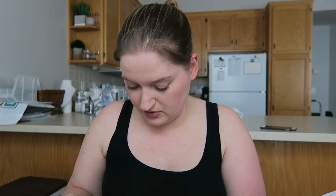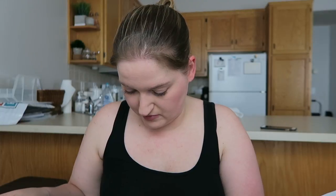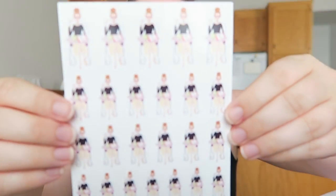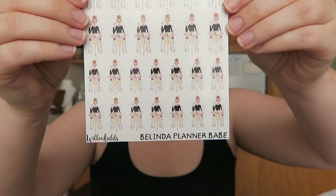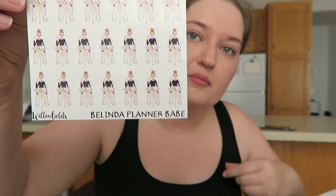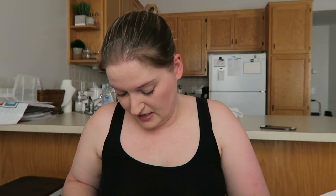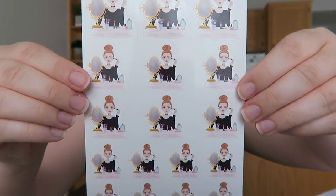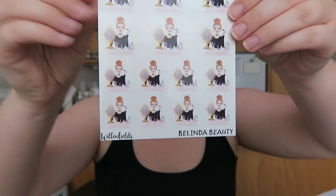And then I got some of the Willow Girls — I thought these were cute. These are like the little planner girls. This is the Belinda planner babe. And then this is the Belinda beauty, which I thought was cute for like a makeup vanity and whatnot. They're all different sizes. And these are in more of a glossier finish.